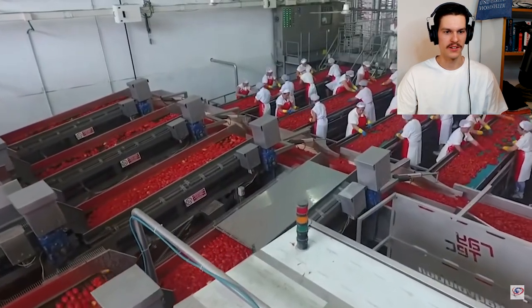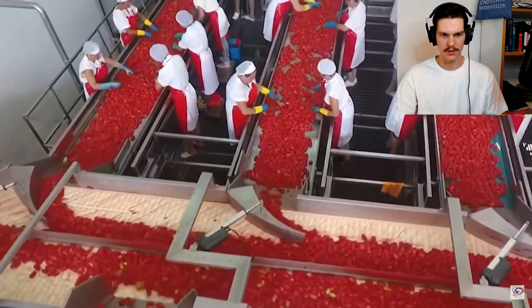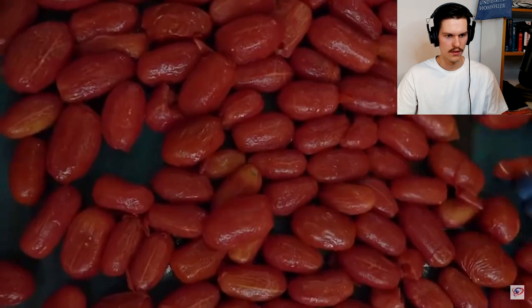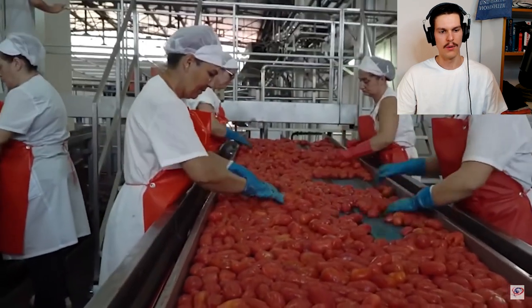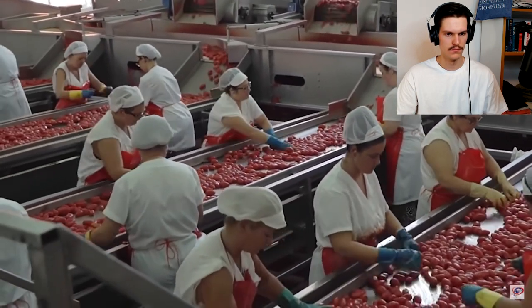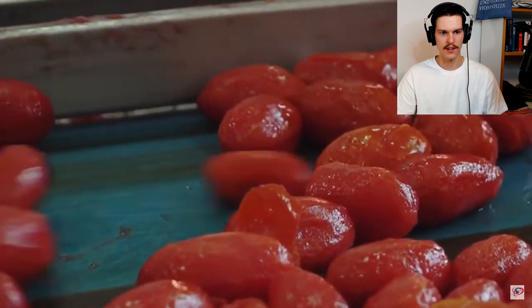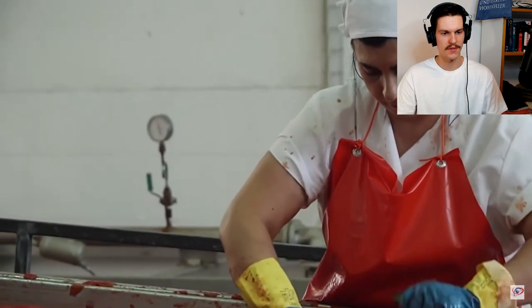Quite a few workers — what are they doing, sorting? Oh yeah, they are picking the best stuff out. This is some hard labor. It doesn't seem like it, but when you are standing at a conveyor belt 12 hours a day for six days a week, it isn't much fun.